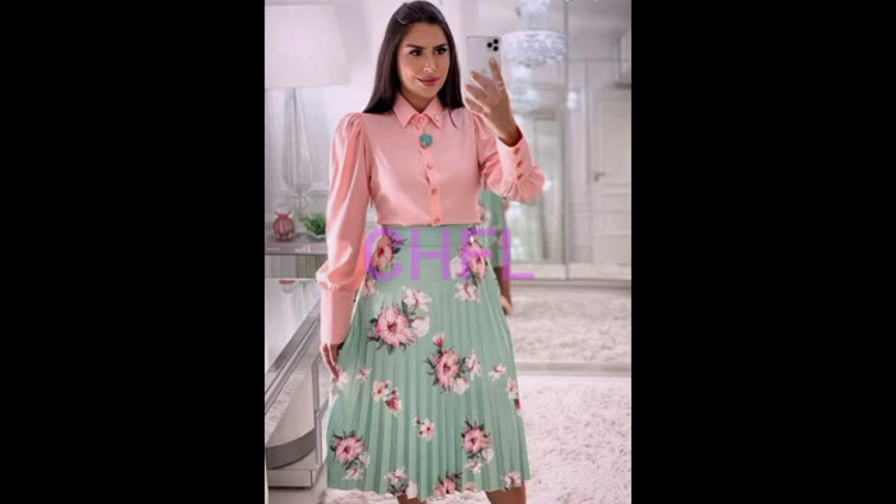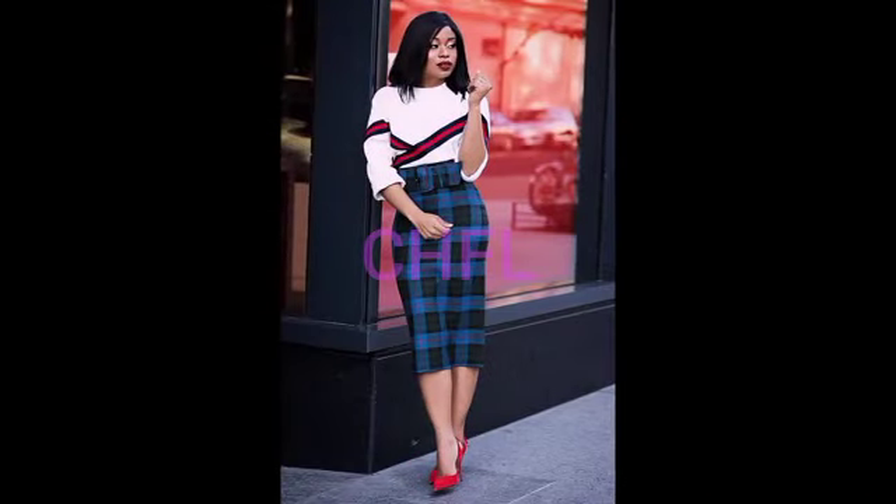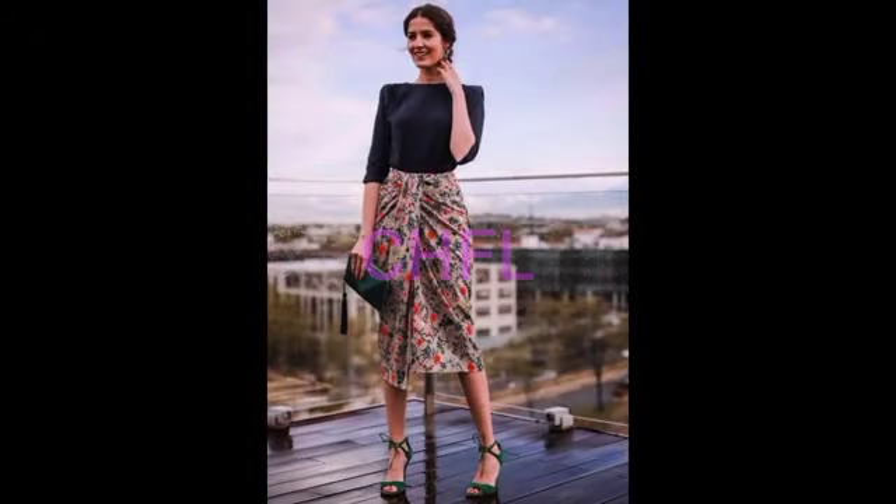Hello lovely people! You are welcome to CH Fashion Lookbook. We are here to give you all the latest and trendiest fashion collection available. Today's video, we have College and Office Skirt Design Wears 2023.